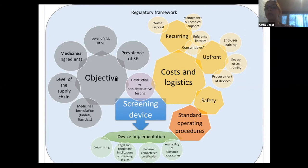The next important aspect is choosing the right device for the right objective, and the prevalence of SF medicines is one key consideration. The devices we tested were generally very accurate at identifying medicines containing no or wrong active ingredients, but none of them — when used out of the box — were able to accurately identify substandard medicines containing incorrect active ingredient amounts. Also, the ingredients and formulation of the medicines you want to target are very important, because some active ingredients or excipients can be problematic with certain technologies. For example, fluorescent ingredients will interfere with spectrophotometers using Raman technology.